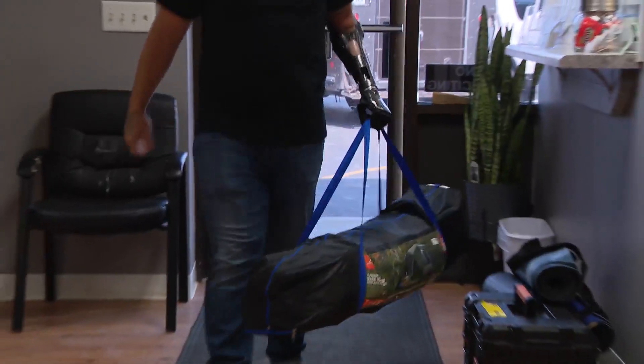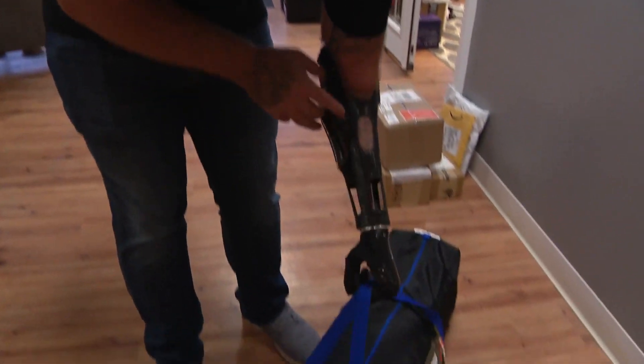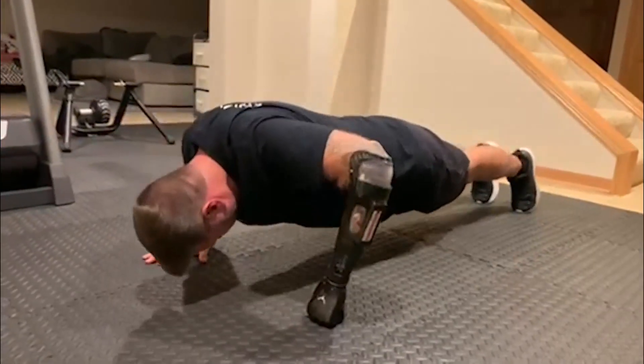The user is able to do different grips — for example, a tripod grip used for grasping objects in daily living. From everyday tasks to workouts, the device has given Dan the ability to get back to working out with two hands as opposed to one. It definitely helps doing push-ups now.